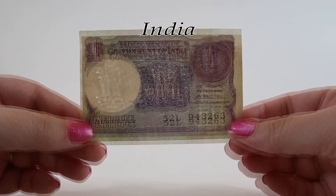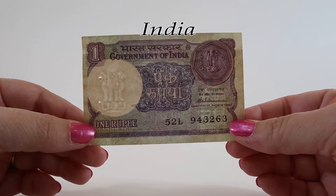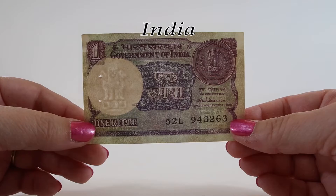All of the notes we're going to see today were printed by the Security, Printing, and Minting Corporation of India Limited, or SPMCIL. One rupee notes are no longer being printed today — they've been replaced with the one rupee coin.